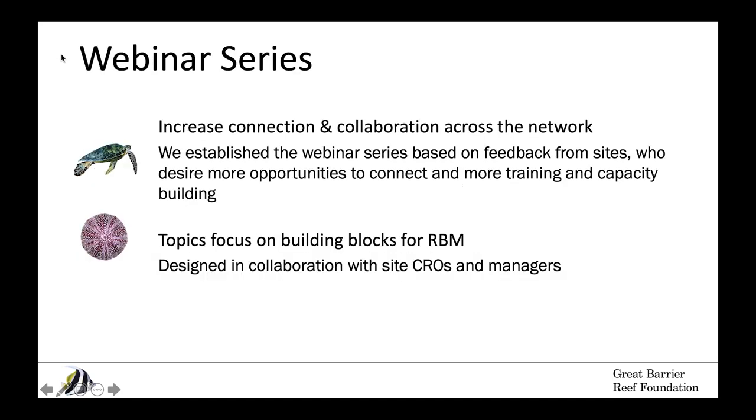The webinar series came out of a desire from our five reef sites to be in better contact, to share best practices, to ask each other questions, and to leverage the network's expertise. We are putting together a series of topics that we think help support chief resilience officers understand and build resilience-based management from a variety of different angles.